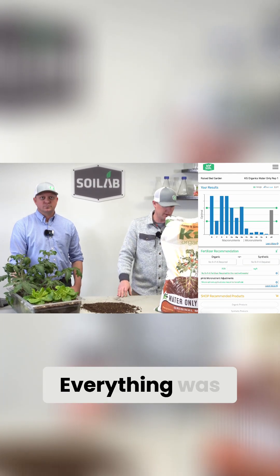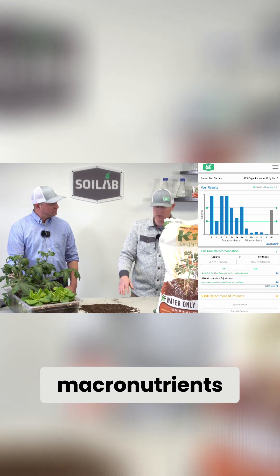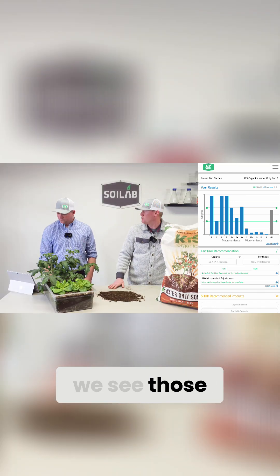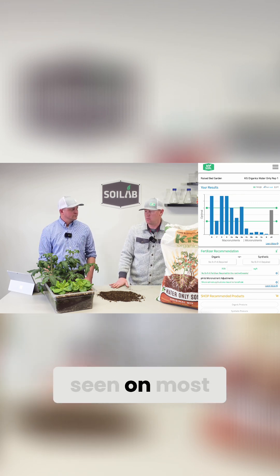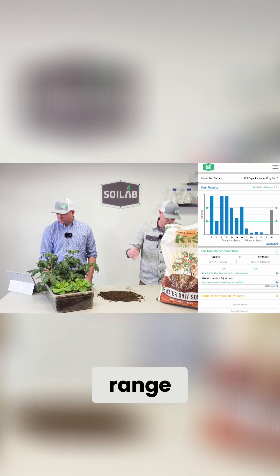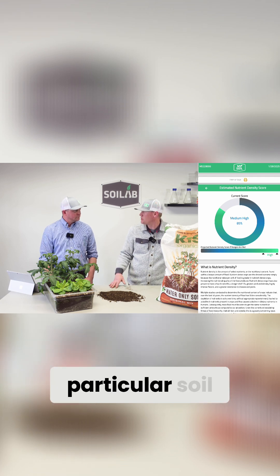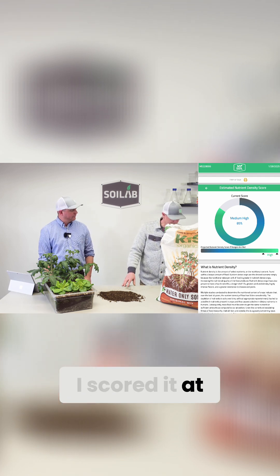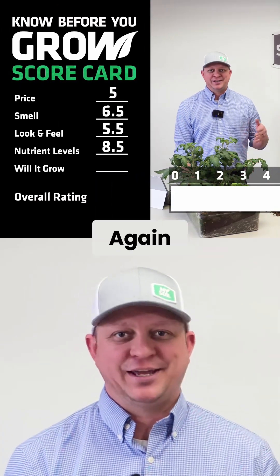This soil has very good nutrient levels — everything was at or above the optimal range for all macronutrients. With micronutrients, we see those being below the optimal range, which is pretty typical for bagged soils. The pH was in the optimal range, trending up a little bit higher but still within optimal. Both speakers scored it at an 8.5.